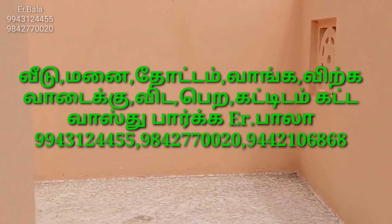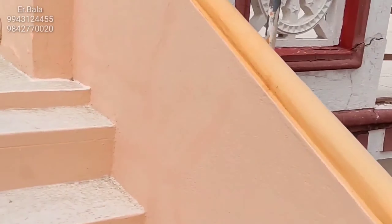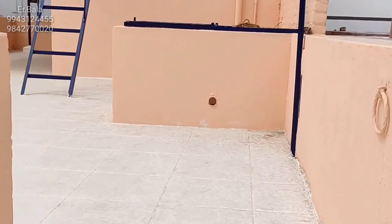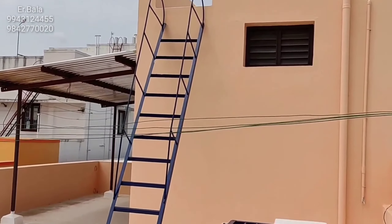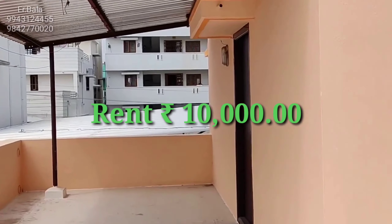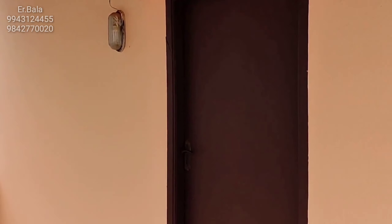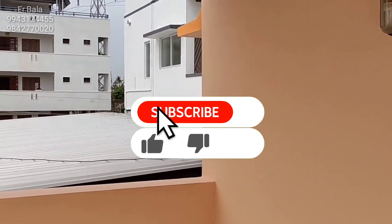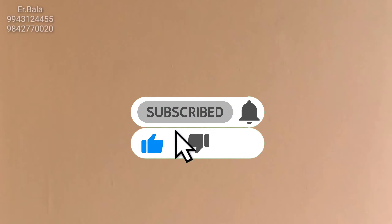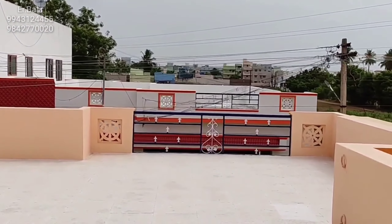The bedroom is located in the wall area. You can see the first floor master bedroom. You can see the 3-bedroom floor. You can view the advanced floor. Please like and share, and contact us for more details.